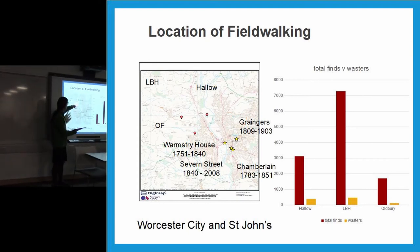Our field walking took place in a number of fields in Worcester — on the St. John's side of the River Severn: Bulbury Farm, Little Broad Heath, and Hallow. The University of Worcester land is right in this area. The original factories: the first Worcester factory was at Wall Street's house, then moved to Severn Street. Chamberlain's was on Bath Road between 1783 and 1851. Grangers operated at Lowsmore from 1809 to 1903. Severn Street ran from 1840 to 2008, when the factory went into administration.